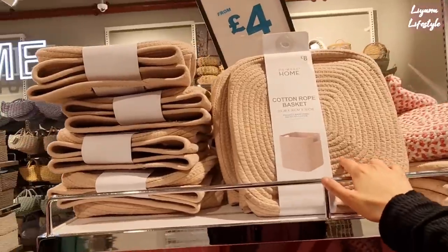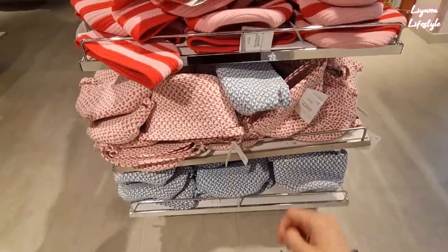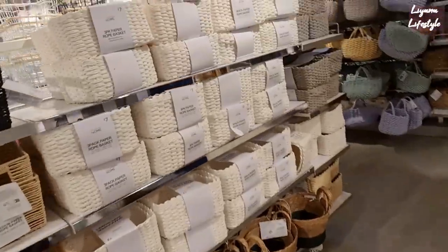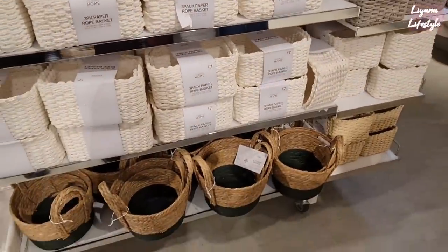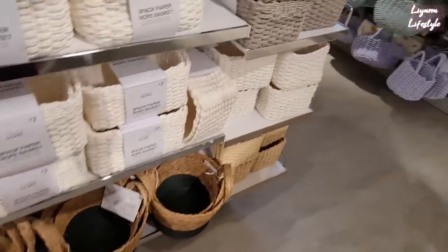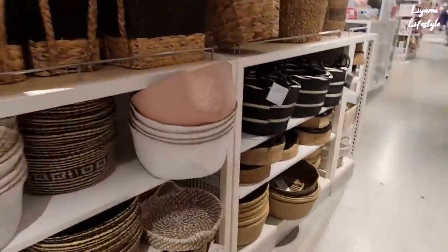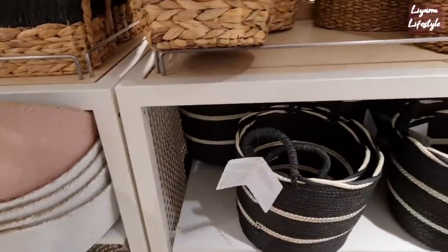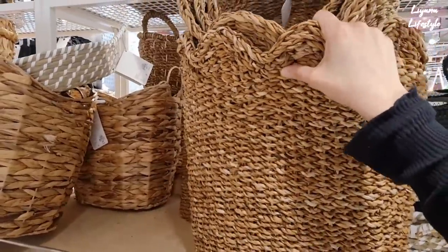These are some cotton rope baskets for eight pounds — these are like strawberry ones. Pink and blue here — this is two for seven. They've got so many! This is a three pack for seven pounds. It's grey as well. I like these ones more — for twelve pounds and you get two. Can you believe how many baskets they have? So many different types. I really like them. Twelve pounds for two — look at this one, pretty big. This would be so expensive elsewhere, and they actually smell really organic.